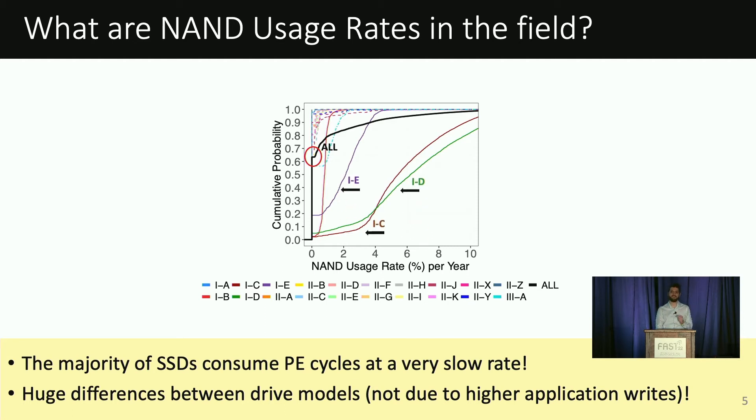Interestingly, in our dataset there are three models — namely 1CDNE — whose NAND usage rates are significantly higher compared to the other drive models. When we look at the write rates, we find they are not much higher compared to other models, suggesting that there are other factors driving NAND usage rates up for these particular drive models.